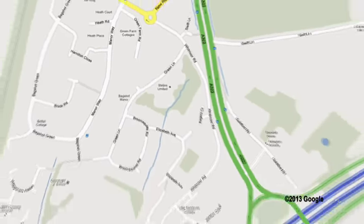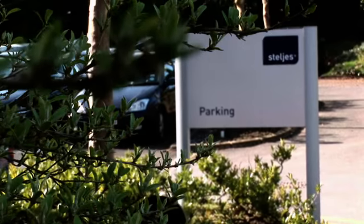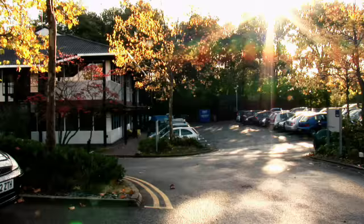With easy access from junction 3 of the M3 we're easy to find, and with plenty of parking space our visitors are always guaranteed to find an empty spot.